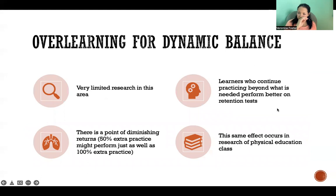For dynamic balance skills, there's very little research in this area, but learners who continue practicing beyond what is needed perform better on retention tests. So over-learning is helpful for improving performance on retention tests when tested later on. We also see this same effect in physical education class — research on learning strategies in PE class shows that over-learning is also effective there.